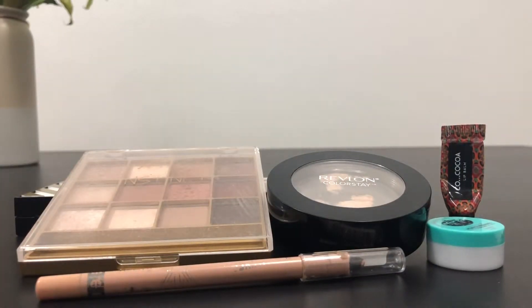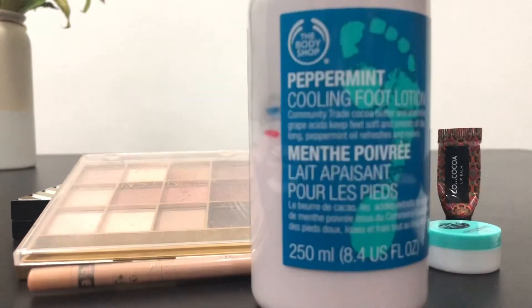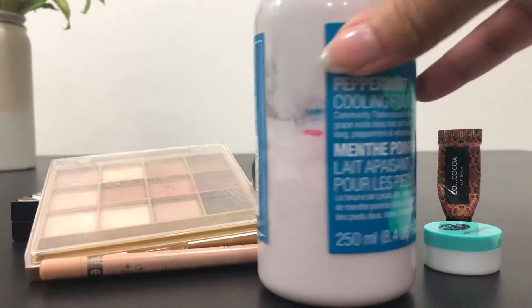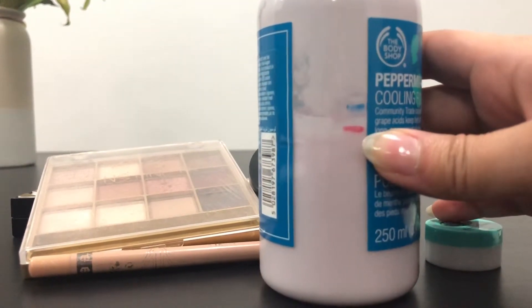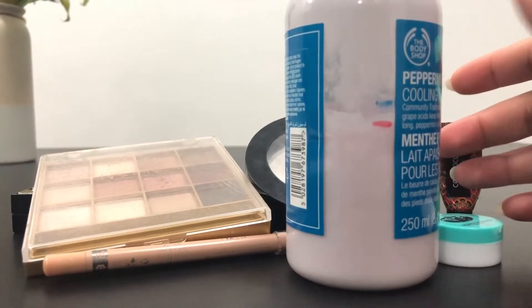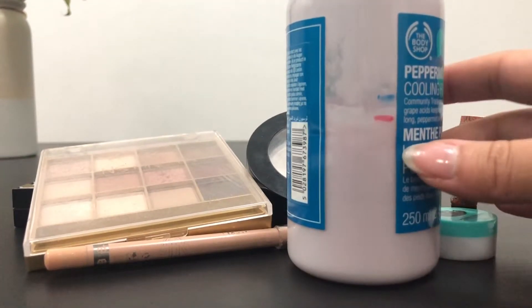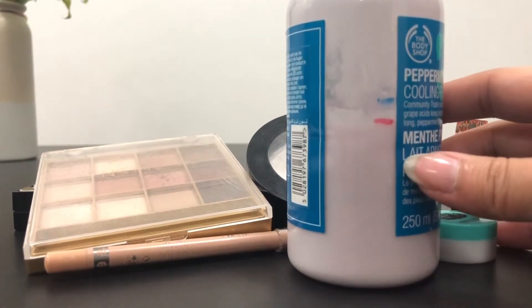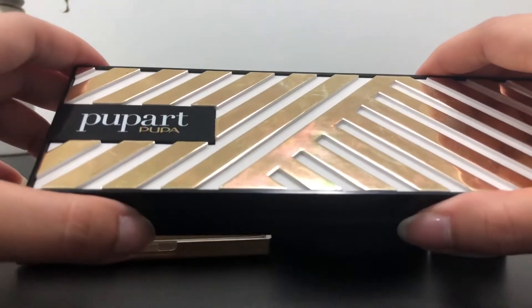Next we have National Peppermint Patty Day and I chose this Body Shop Peppermint Cooling Foot Lotion. I was here in my previous update and this is where I am right now. For a foot lotion, I guess that's good progress, but I do want to get to this L line, if possible, for the next update.